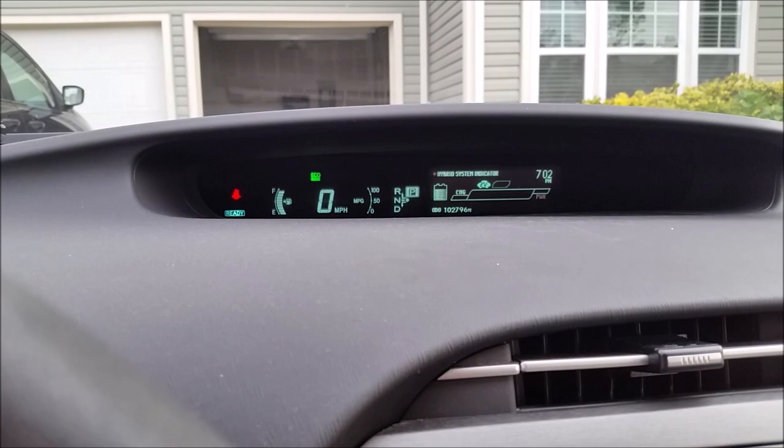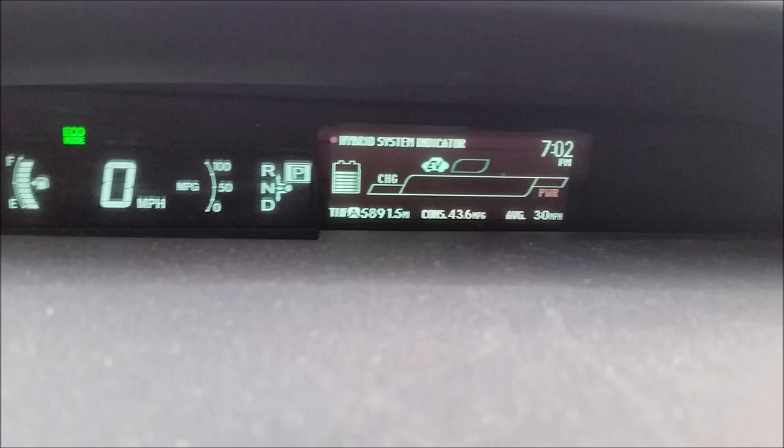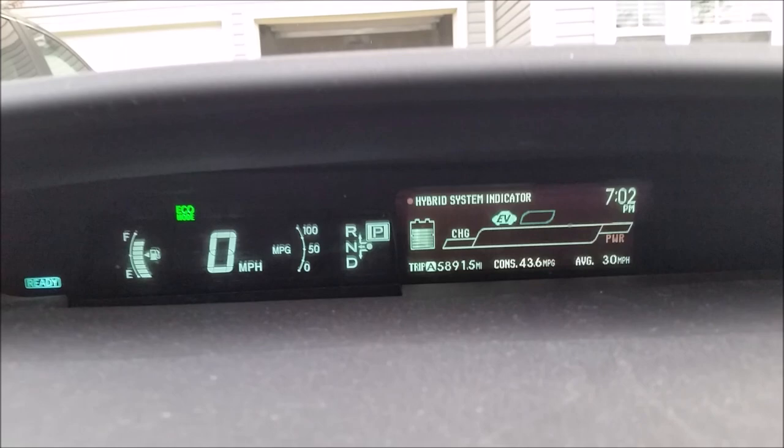Now you can see your energy consumption and the average. I've been driving in mountainous areas for a long time, which is why my average consumption after 100,000 miles is 43.6 miles per gallon, averaging around 33 miles per hour, because I've been doing a lot of city driving.